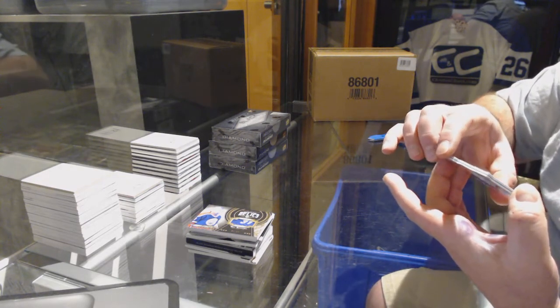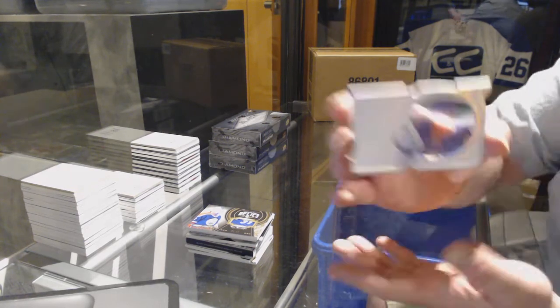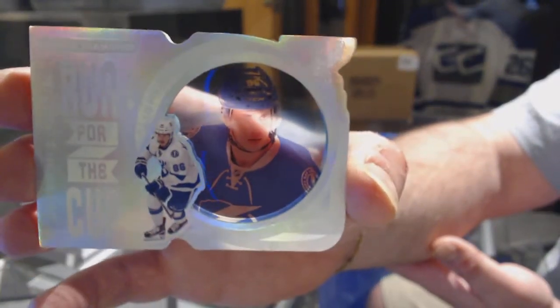Number 91 of 99, if you're interested — for the Tampa Bay Lightning, Nikita Kucherov. Those are seriously sexy cards. I really like them.